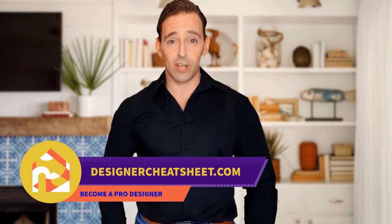Have you ever wondered what is the right TV size for your room? We have taken the most important aspects of interior design and condensed them into a free cheat sheet for you. The only thing you need to do is grab yourself a free copy on our website, designercheatsheet.com.